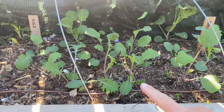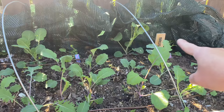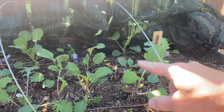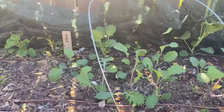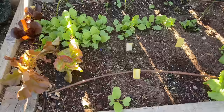Over here I have kohlrabi — purple and white — a couple of rows in the front, and then my brussels sprouts are in the back. There's Jade Cross and Long Island, two plants of each. I think this might be the furthest I've gotten brussels sprouts to grow. I can see a few weeds coming up in there too. I'm going to leave the nets pulled back for today and let the sun shine on them.